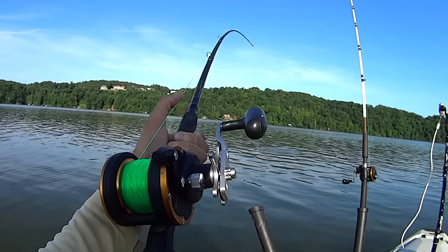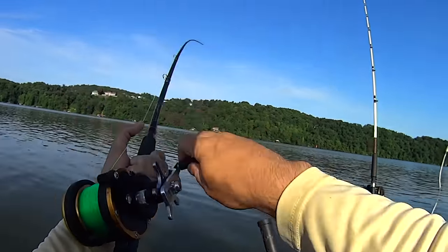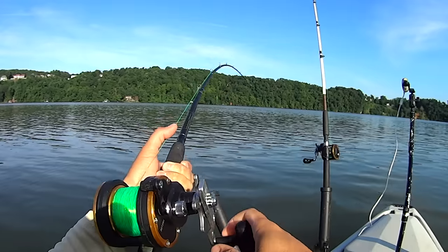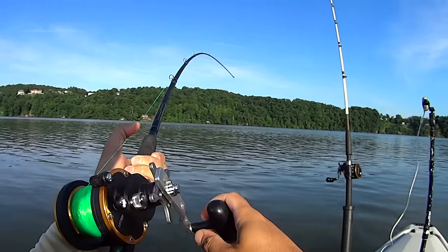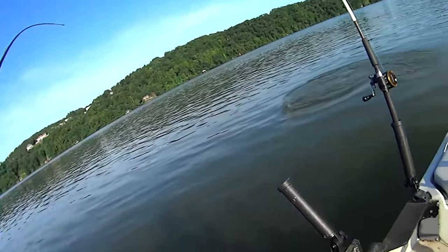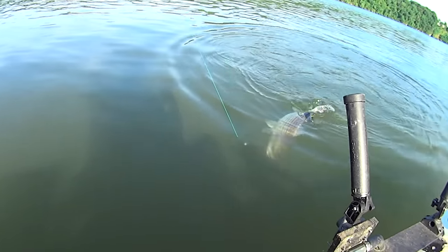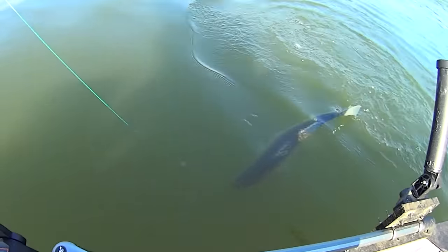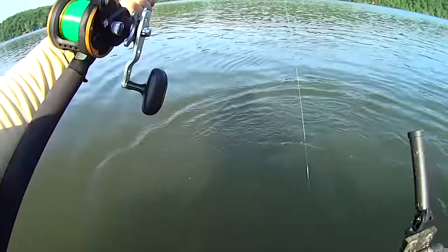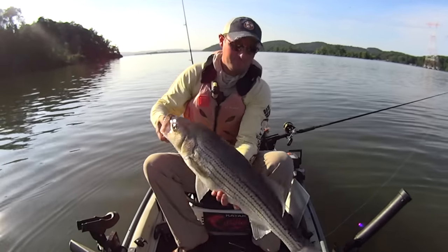We'll see when we get him up here. He's digging now — it's a fun fish regardless of what it turns out to be. He's come up to the surface a couple times. Yeah, it is a striper — I thought it might be, the way it was acting. Just didn't seem like a blue cat or a flathead. Not bad. Always a welcome surprise. Nice striper right there — these things are fun, man. They are a blast.